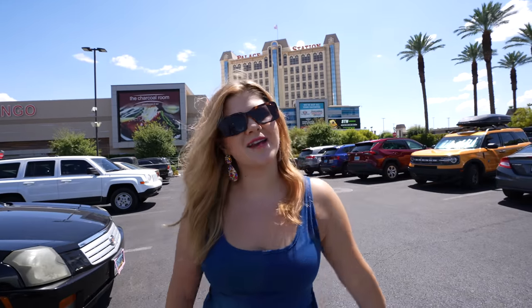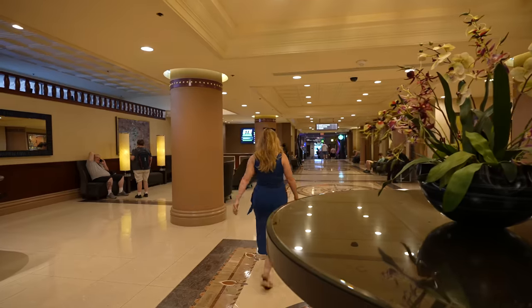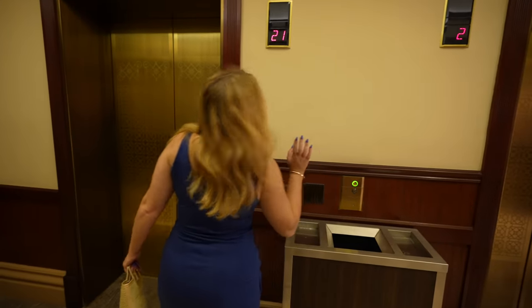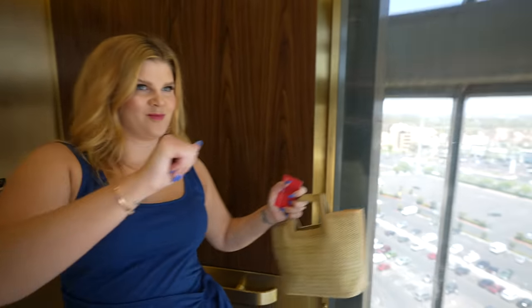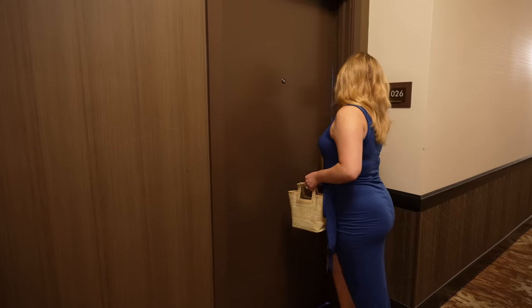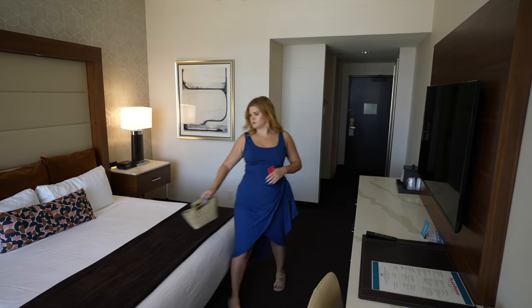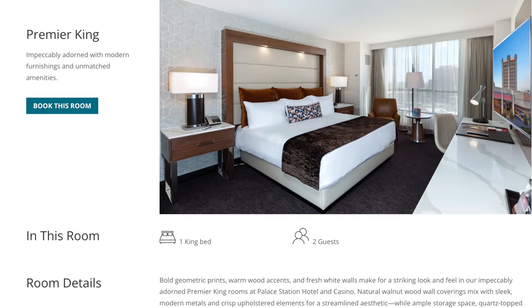Today we're staying at Palace Station. Let's head on in. Just checked into our room here at Palace Station. We're on the 21st floor, almost at the top, in room 26. This is the Premier King, so that is their standard cheapest room. Online it did not say how many square feet it is, but let's take a look around.